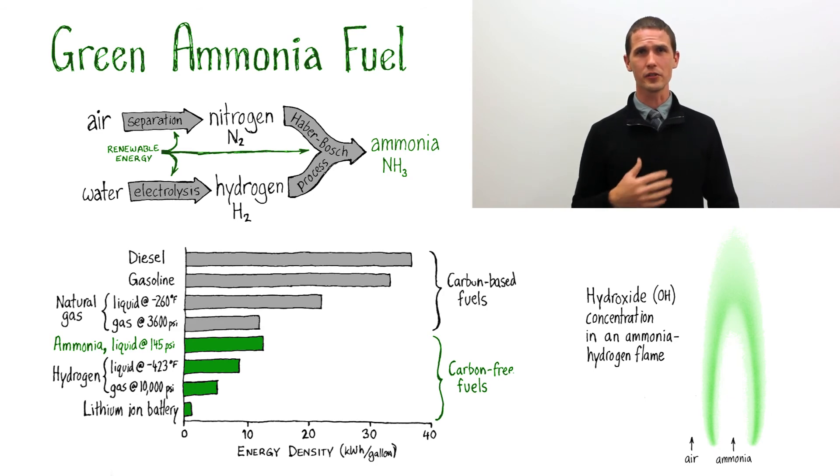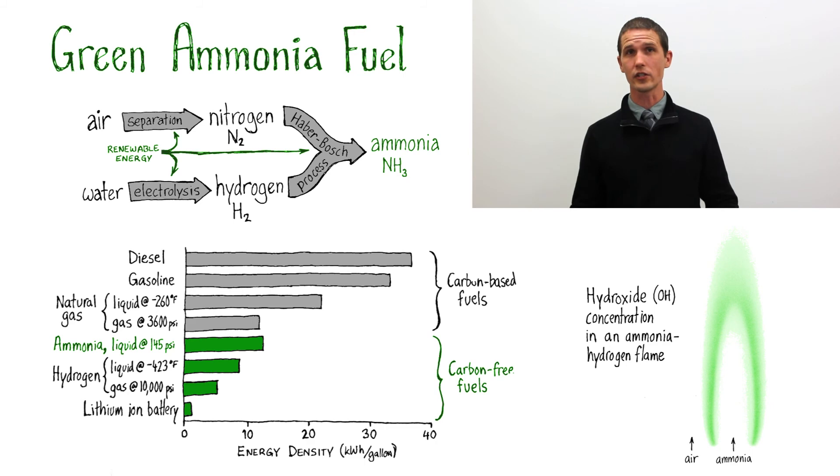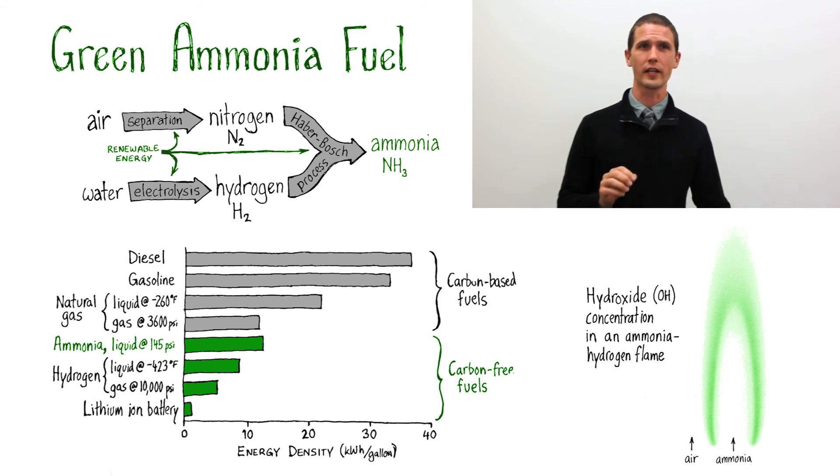I'm using laser-induced fluorescence to measure the concentration of particular molecules in an ammonia flame. To get the picture on my slide, I use a laser tuned to the right wavelength to excite hydroxide molecules, and then a special camera to get a picture of the energy released by those molecules — that is, their fluorescence. I compare this image to computer simulations to better understand the chemical reactions in the flame that produce nitrogen oxide pollutants.